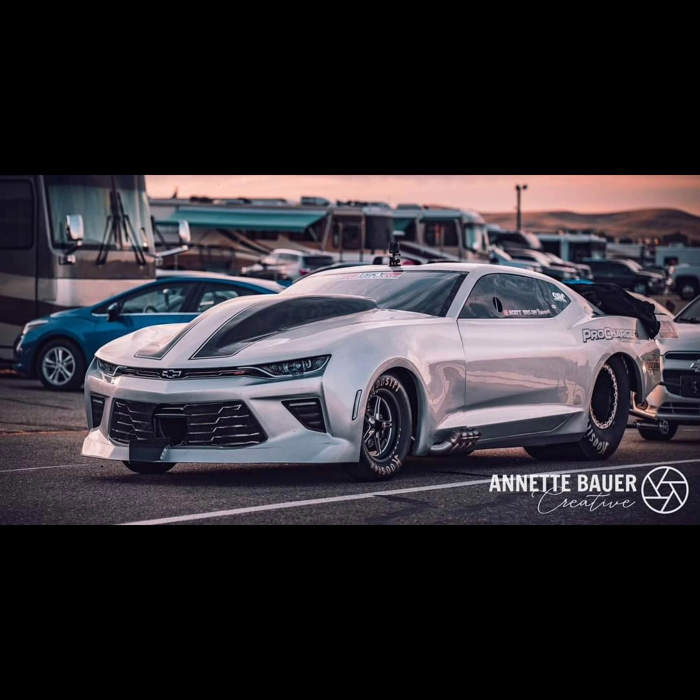Scott Taylor announced last night that he is selling his No Prep Kings Tracto 6th Generation Camaro. This car is for sale turnkey or as a roller.